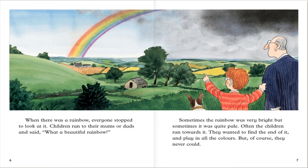Everyone stopped to look at it. Some children ran to their mom or dad and said, what a beautiful rainbow. Sometimes the rainbow was very bright but sometimes it was quite pale. Often the children ran toward it. They wanted to find the end of it and play in all the colors. But of course they never could.